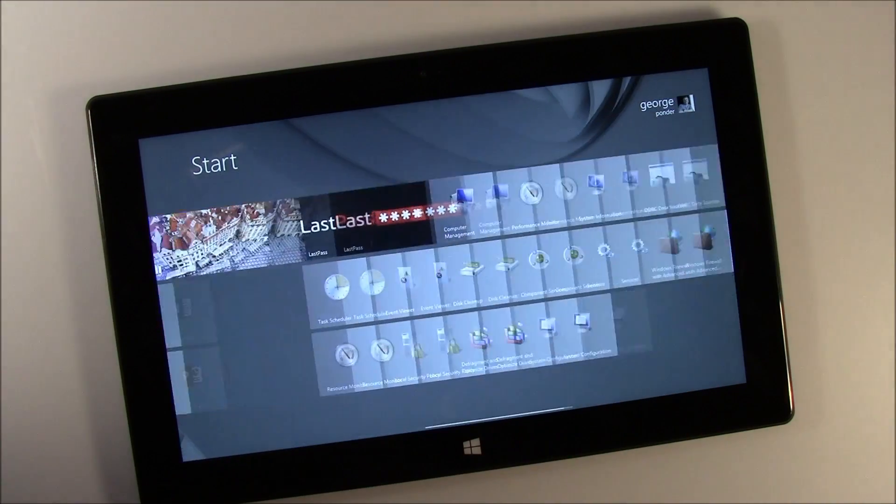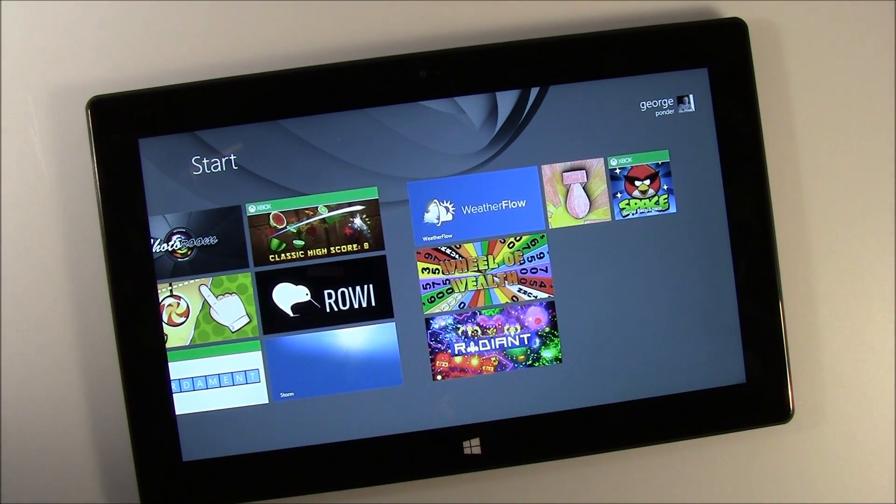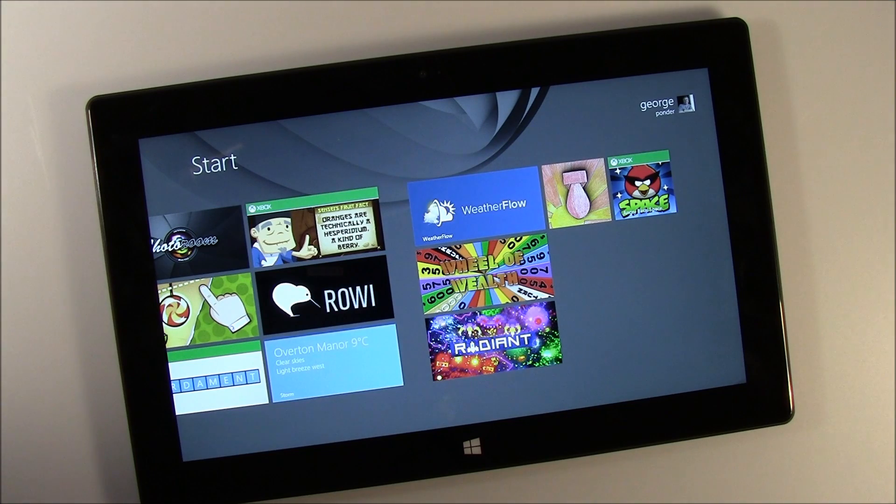Hello everybody, this is George Ponder for WPcentral.com. I'm giving you another demo on the Microsoft Surface — this time we're taking a look at games. There was a question on how games performed on the Surface, and I haven't had a problem with any of the games that I've played.